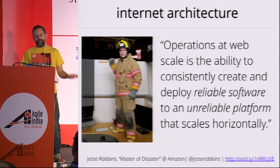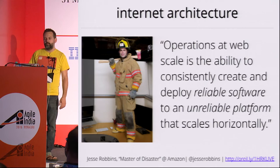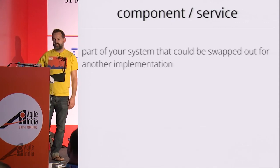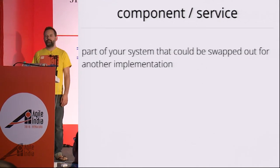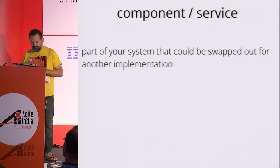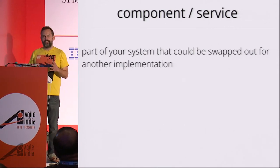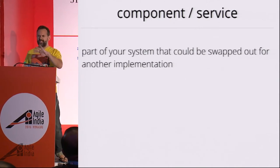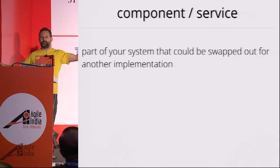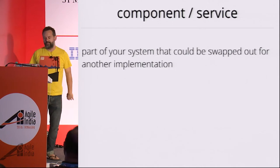How do we achieve this? Fundamentally, it goes back to a very old concept in software engineering: decomposition of systems. What we need to do is decompose our systems into components or services. What is a component or service? This is Martin Fowler's definition — it's part of your system that could be swapped out for another implementation, or alternatively, something behind an API. I teach at UC Berkeley, and my students, who all do web services, needed me to explain library APIs in the context of service APIs because everything is now understood in terms of web APIs. Times have changed.